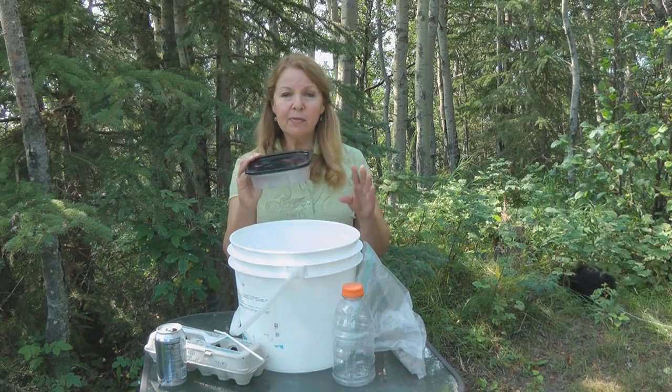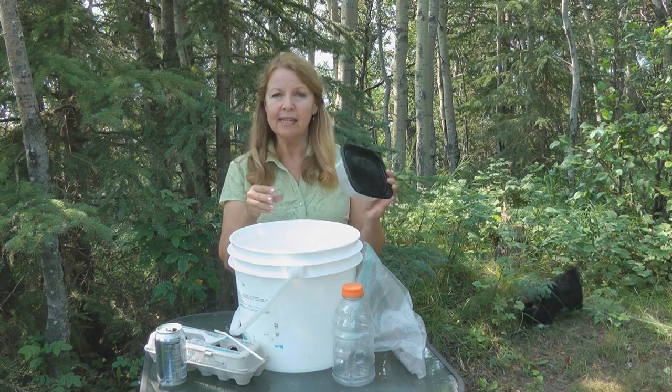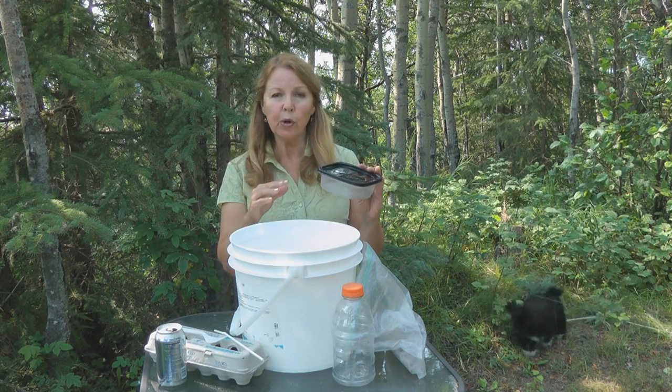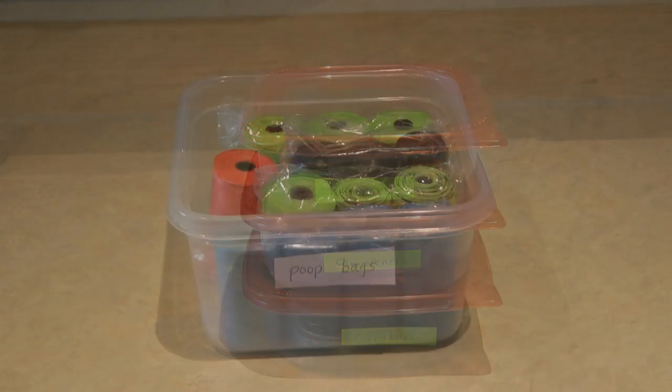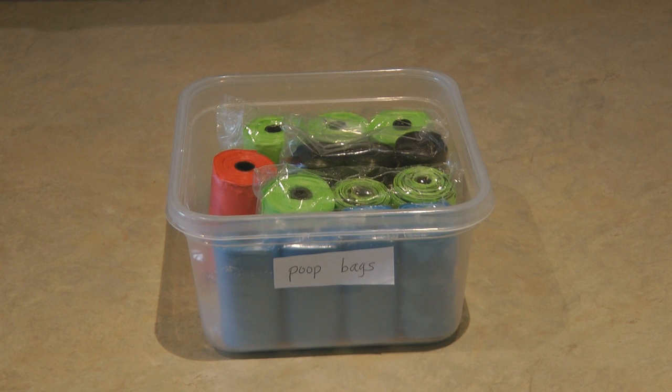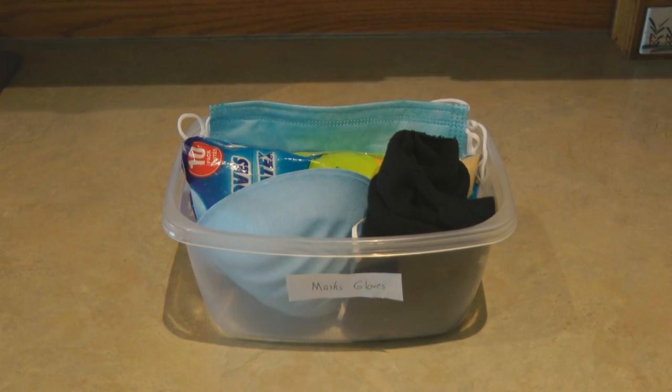Sometimes food comes in a plastic container with a snap-on lid. You can save these for organizing your emergency gear — label them on the side, use them to organize your dog's poop bags, or store your face masks and gloves. Put them by your purse so you remember to take them when you go out of the house.